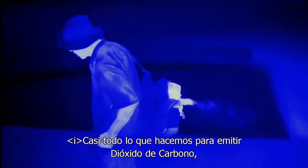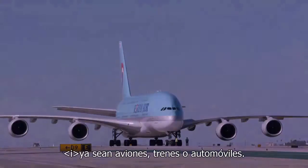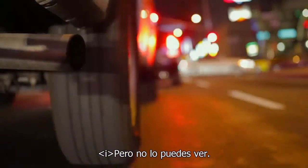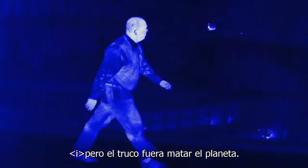Wow. Just about everything that we do emits carbon dioxide — from the way we heat and air condition our houses, to our transportation systems, whether it's planes, trains, or automobiles. Just about everything pumps out vast amounts of carbon dioxide. But you can't see it. To be able to see this hidden world was like you were let in on this magic trick. But the magic trick is actually killing the planet.